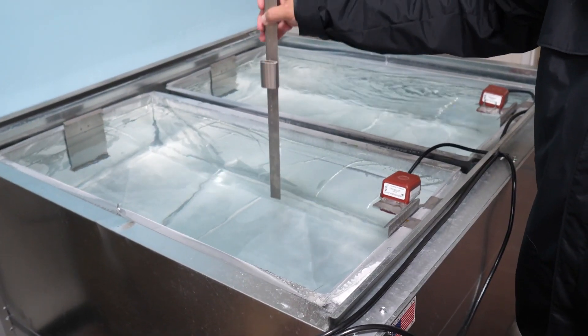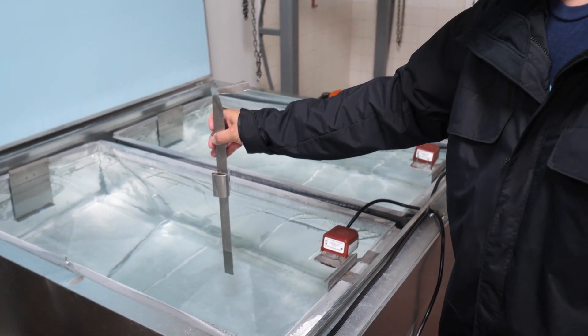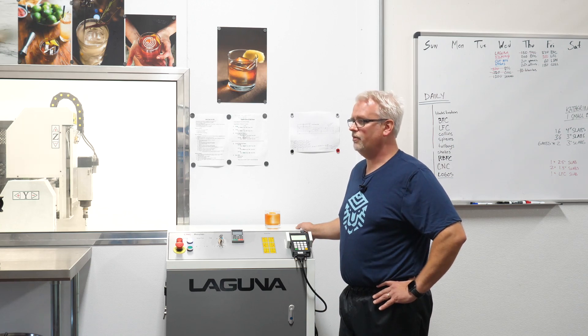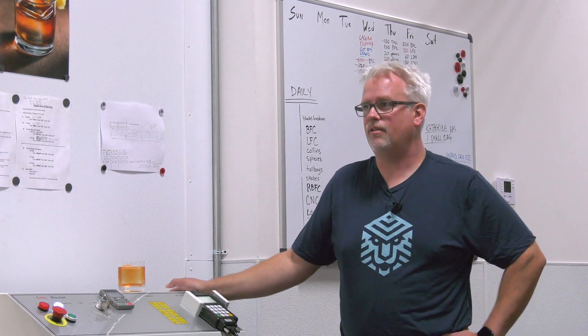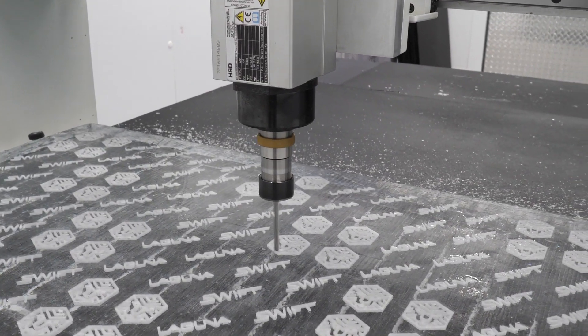There's no flavors, there's no aromas — it's just one solid block of ice. With the CNC it has changed the business completely. In the very beginning we used to carve everything out by hand and it was very difficult, time-consuming, and inaccurate. With the coming of the CNC our product has just been on point ever since.